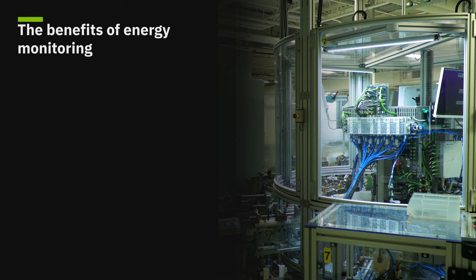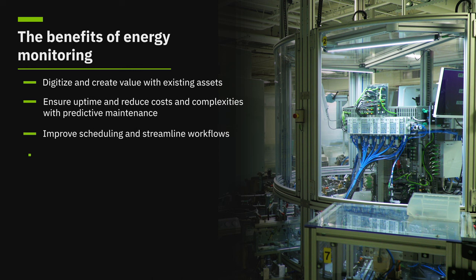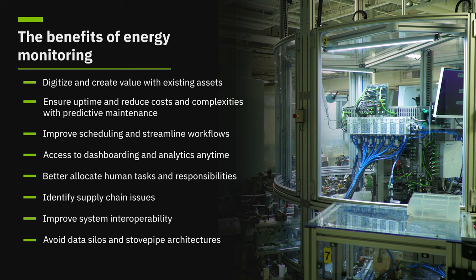This is what energy monitoring can help us do: digitize and create value with existing assets; ensure uptime and reduce costs and complexities with predictive maintenance; improve scheduling and streamline workflows; access dashboarding and analytics anytime; better allocate human tasks and responsibilities; identify supply chain issues; improve system interoperability, avoid data silos and stovepipe architectures; and create database decision models.